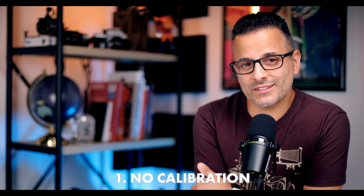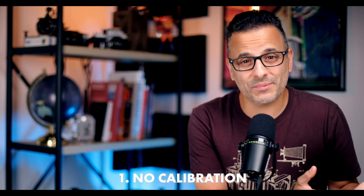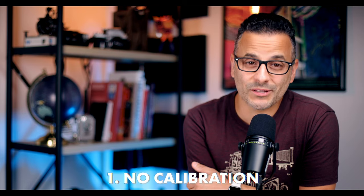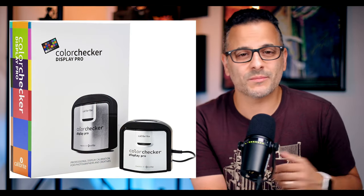Mistake number one: no calibration. One of the easiest things to do, which beginners often overlook, is to calibrate your monitor. As a beginner, this seemed incredibly complex to me, so I avoided doing it — and I'm sure I'm not the only one. But it's as simple as getting a calibration device and spending 10 minutes running a tool to ensure that your colors are correct. I currently use an iDisplay Studio calibrator by X-Rite, and I run the automatic calibration, which is extremely simple to do.